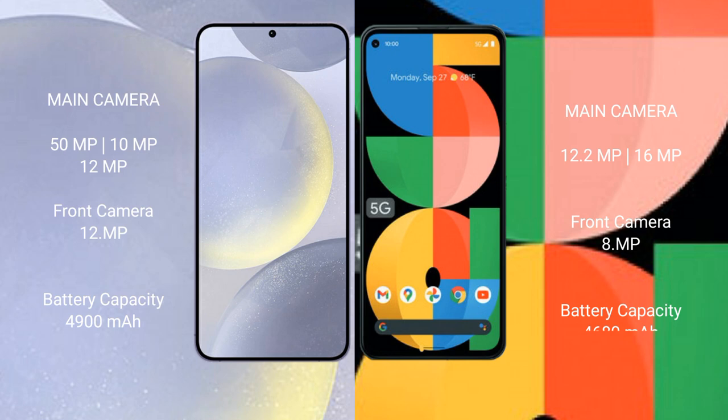The Samsung Galaxy S24 Plus packs a 4900mAh battery with 45W fast charging support, while the Google Pixel 5a comes with a 4680mAh battery with 18W fast charging support.